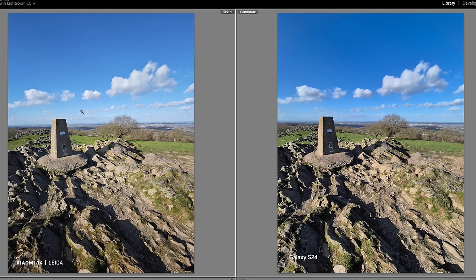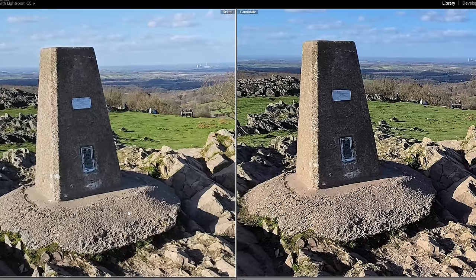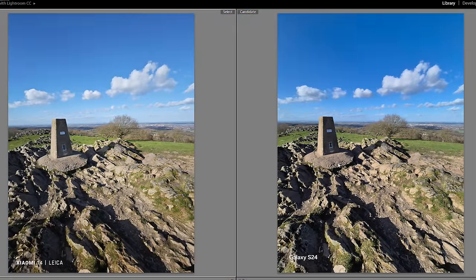These two are ultra-wide shots. We're seeing a similar thing as before — Samsung's done a lot of sharpening, but actually on the ultra wide I think the Samsung captures a bit more detail than the Xiaomi does. Samsung has kind of exaggerated the colors a little bit — like the sky wasn't actually that dark of a blue and the grass wasn't that bright. So Xiaomi's got the colors right, but Samsung's got more detail.